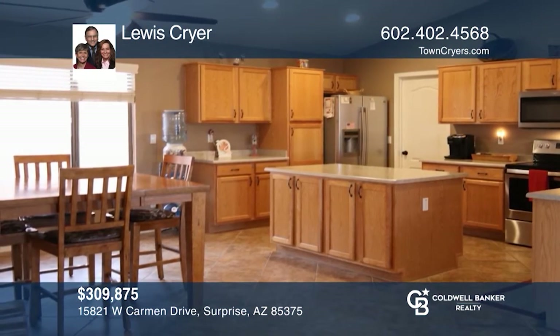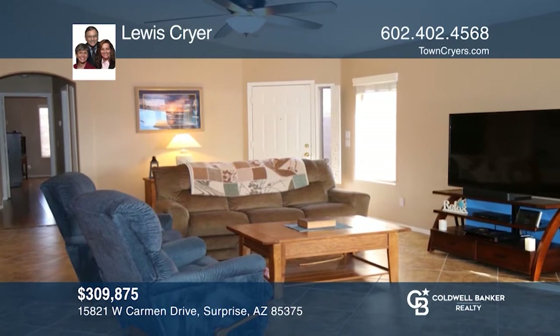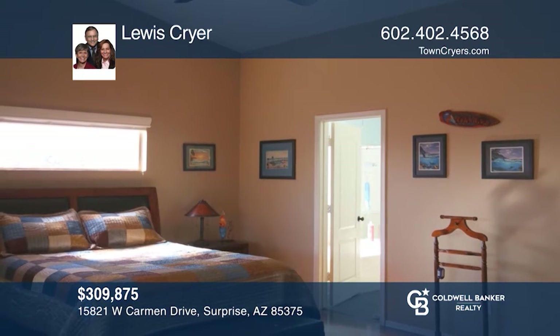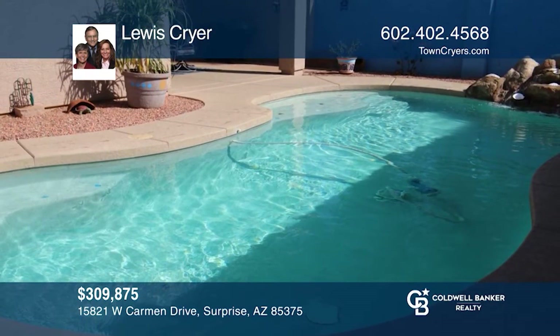If you desire a beautiful, single-level, split three-bedroom, two-bathroom home with a sparkling pool in Surprise, then this is a must-see home. A popular great room floor plan combined with a private, walled backyard oasis makes this home ideal. The kitchen features stainless steel appliances, an island, and a breakfast bar. Louis Cryer has all the details.